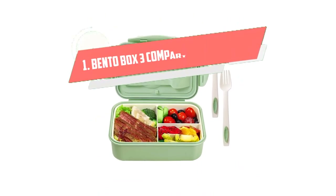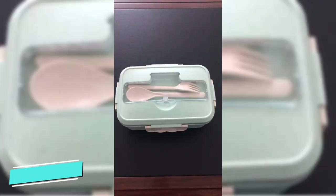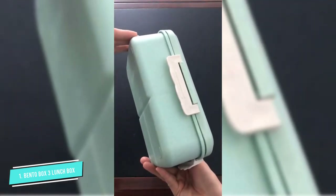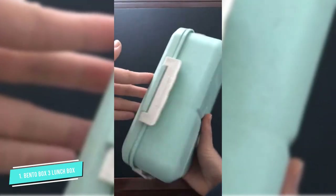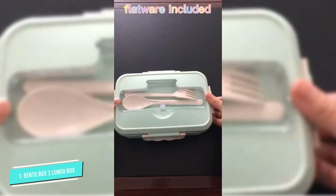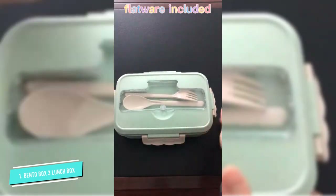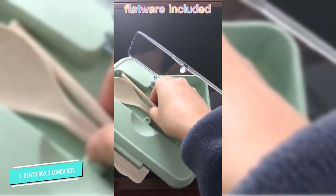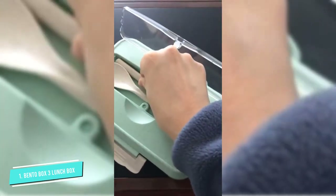Number 1: Bento Box 3 Compartment Lunch. A lunchbox perfect for food prep, storage, organizing, and carrying, the Bento Box has three compartments that help plan a well-balanced meal. The container comes with flatware, which easily fits inside the box. All materials used for the container are BPA-free, and it is smell and stain resistant. The container is microwave, freezer, and dishwasher safe. The manufacturer recommends it for a few types of food, including pasta, chicken, salad, sandwiches, fruit, snacks, and sushi.